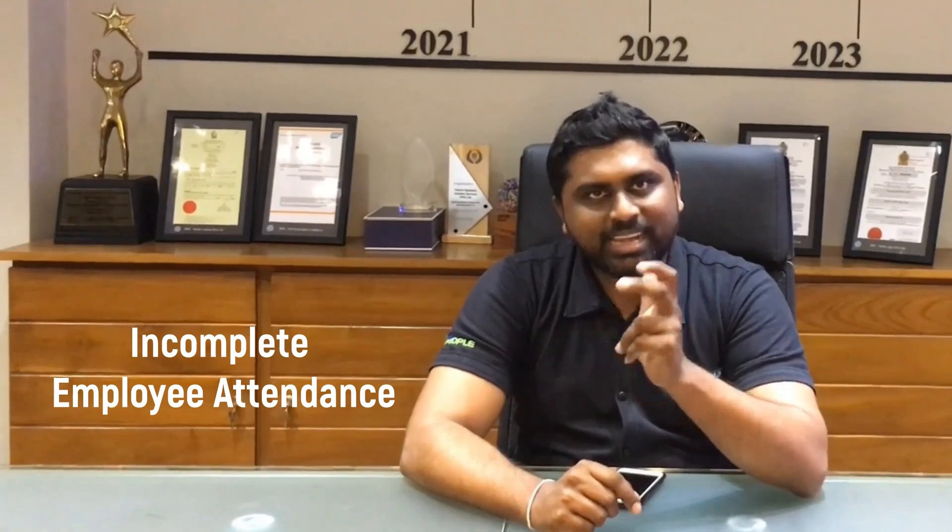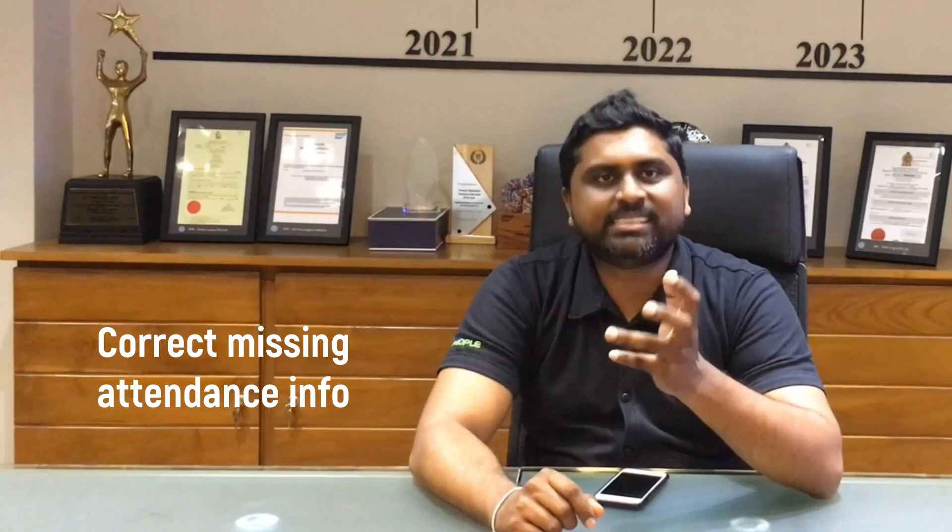If I take incomplete employee attendance as a classic example, employees can easily correct their missing attendance details. Even the approval levels can be set up on the portal itself.